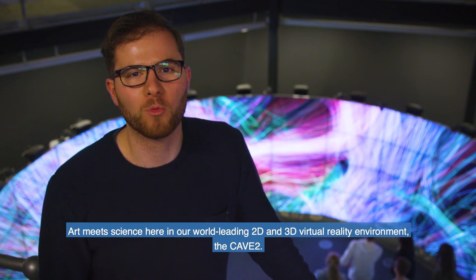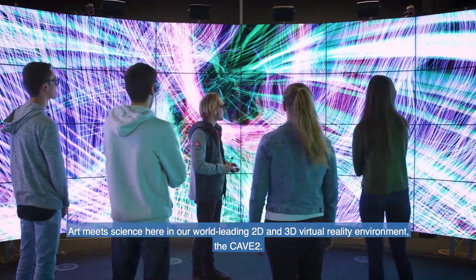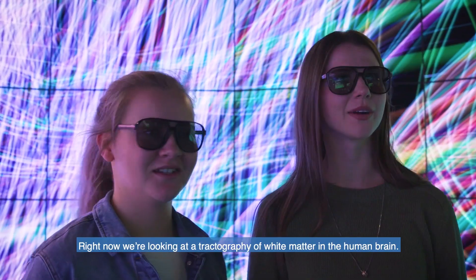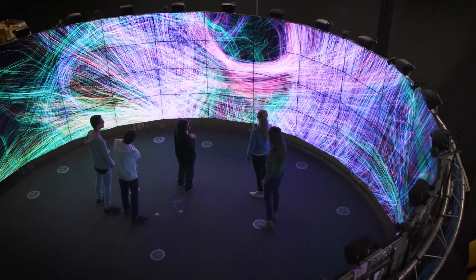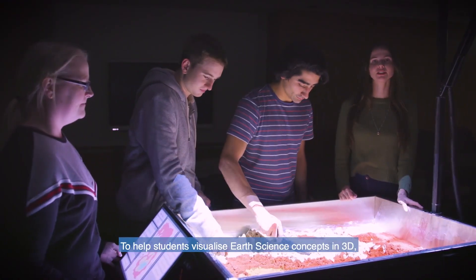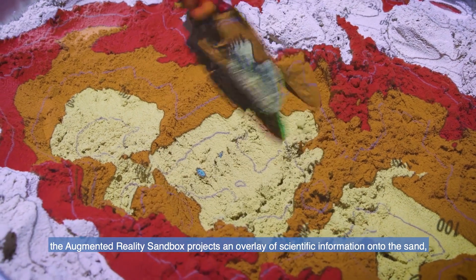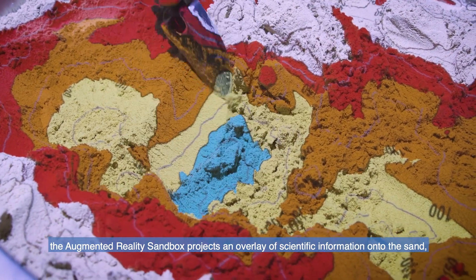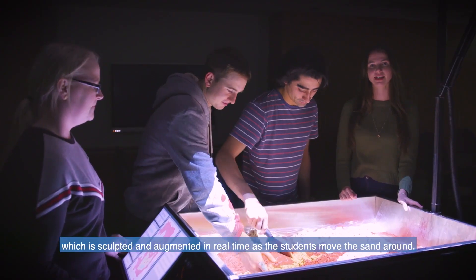Art meets science here in our world-leading 2D and 3D virtual reality environment, the Cave 2. Right now we're looking at a tractography of white matter in the human brain. To help students visualise earth science concepts in 3D, the augmented reality sandbox projects an overlay of scientific information onto the sand, which is sculpted and augmented in real time as the students move the sand around.